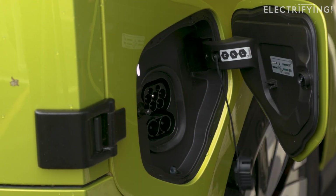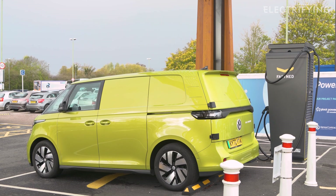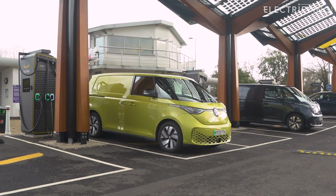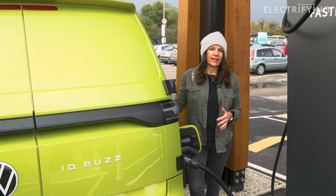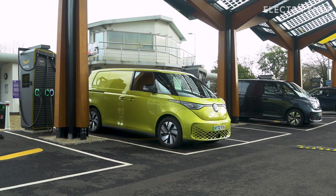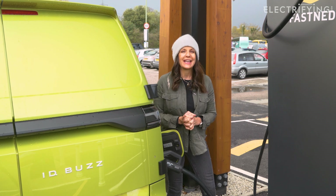The VW Buzz comes with plug and charge as standard. When you plug into a charge point that has auto charge enabled, like a Fastned charger for example, the charger recognises the car and starts the session — no more flapping around with credit cards and dealing with broken card readers. The Buzz comes as standard with an 11 kilowatt AC onboard charger, but there isn't an option to get a higher-speed AC charger even if you delve into the extensive options list. A full charge on a seven kilowatt home wall box is going to take around 11 hours.